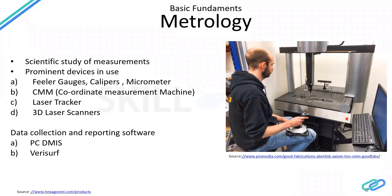As we're talking about software, the most prominent data collection and reporting softwares I've come across are PCDMIS, IS, and VeriSurf.